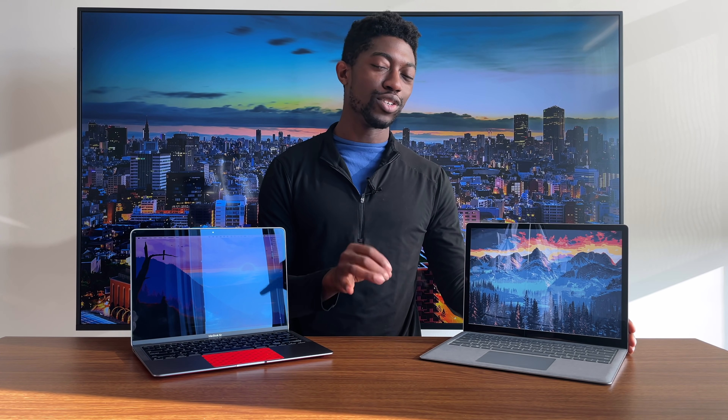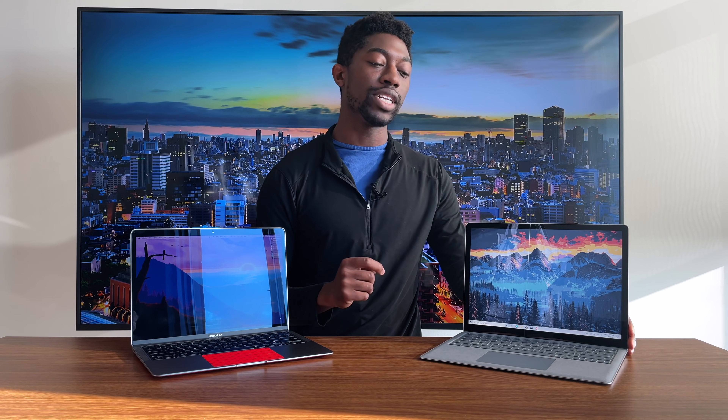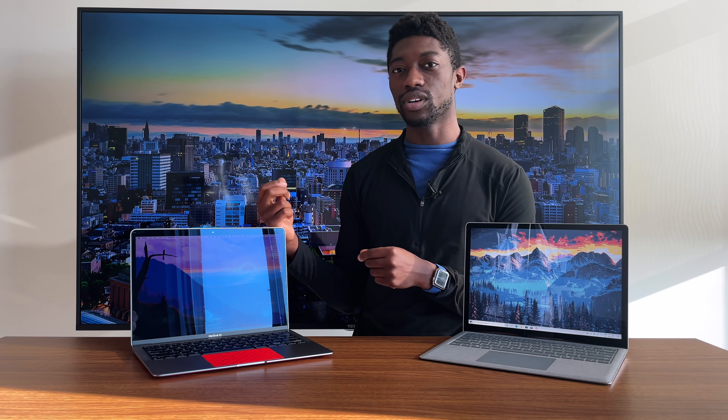Let's talk about the displays — a very interesting category. I don't think anyone's going to be disappointed at the resolution of both these screens; they are really close. The one thing you will notice is that the Microsoft laptop is a touchscreen, so if you enjoy touching your screen, the Surface Laptop 4 is a really good buy. Unfortunately, on the MacBook we still don't have touchscreens. But this year with the upgraded MacBook Air M1 and the P3 Gamut display, the colors look richer. The brightness is about the same, but I actually prefer the MacBook Air's display for its richer color quality.